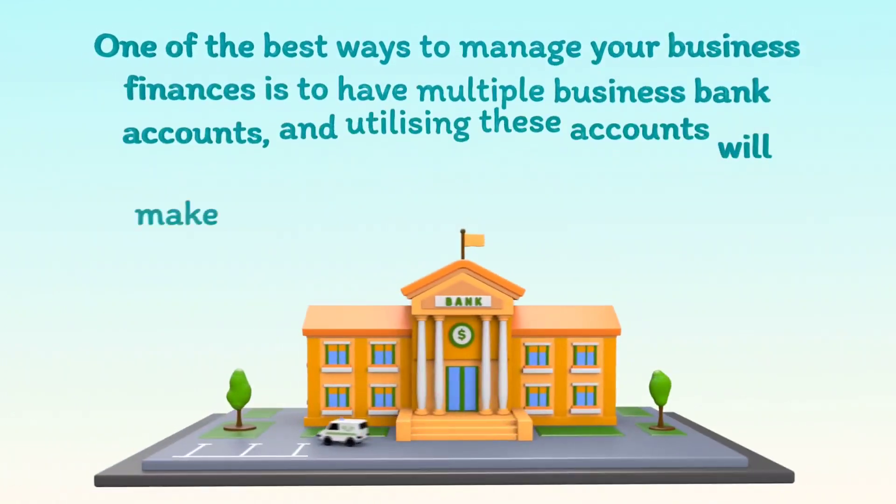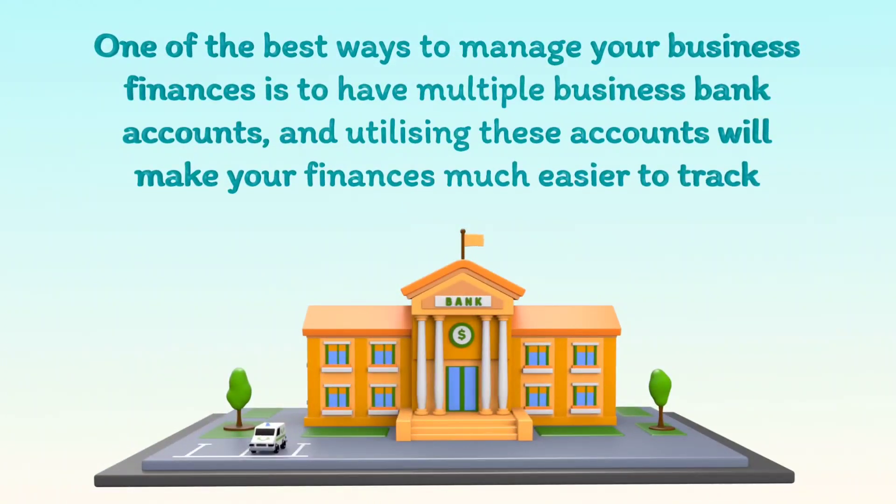One of the best ways to manage your business finances is to have multiple business bank accounts, and utilizing these accounts will make your finances much easier to track.